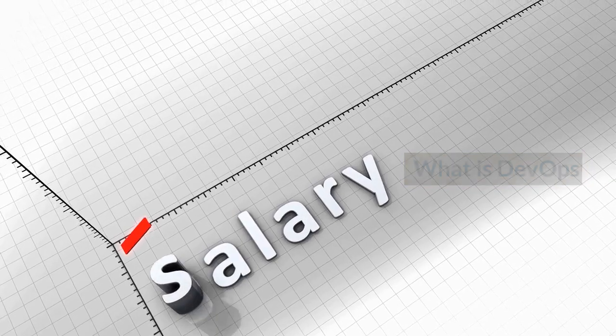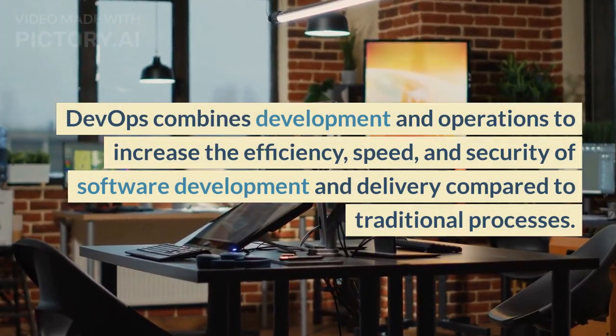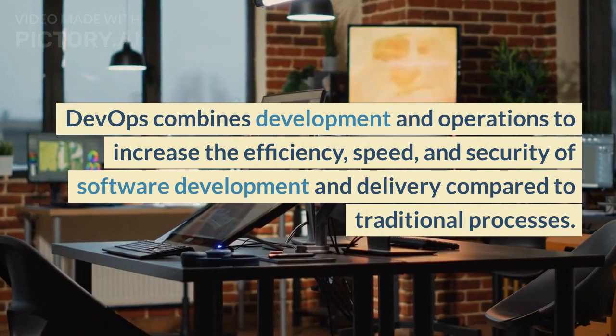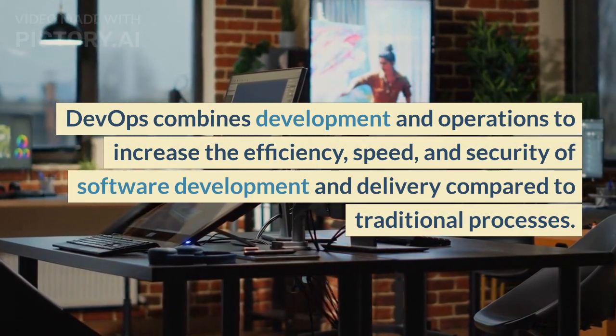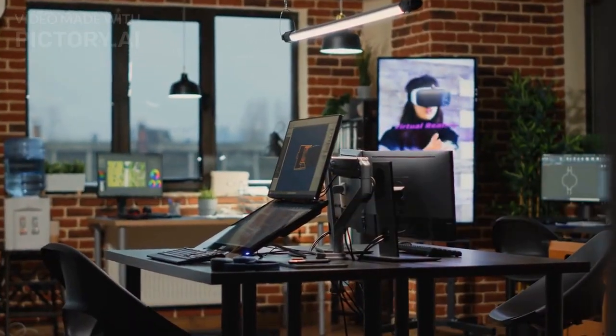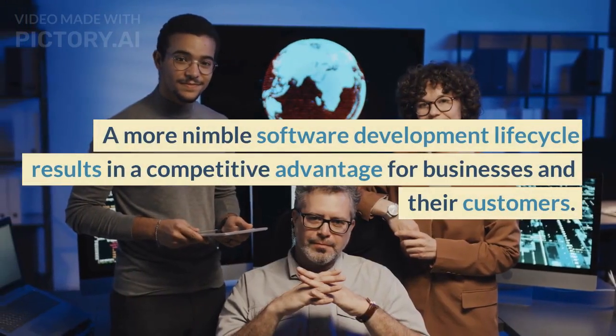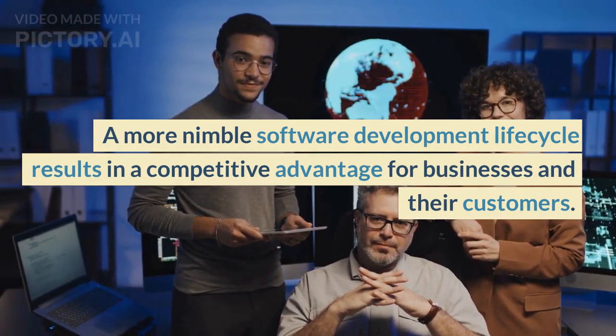What is DevOps? DevOps combines development and operations to increase the efficiency, speed, and security of software development and delivery compared to traditional processes. A more nimble software development lifecycle results in a competitive advantage for businesses and their customers.